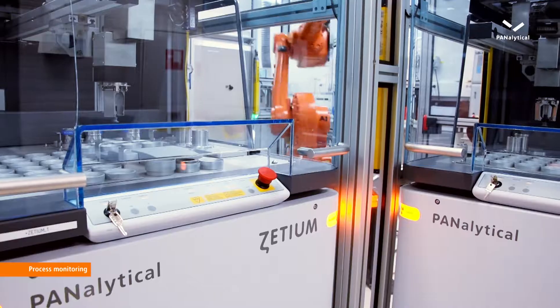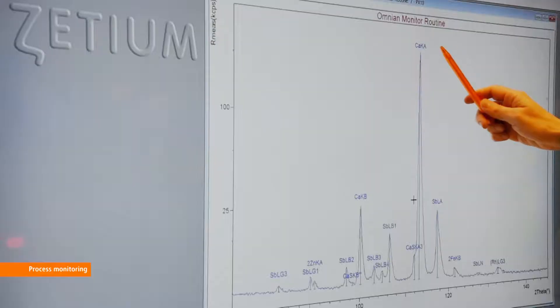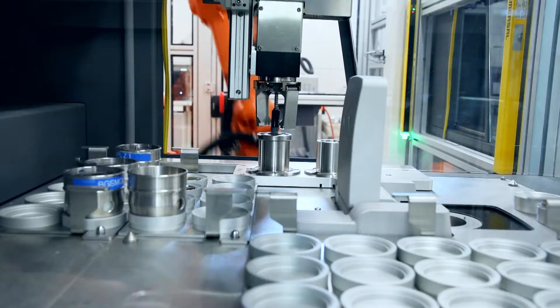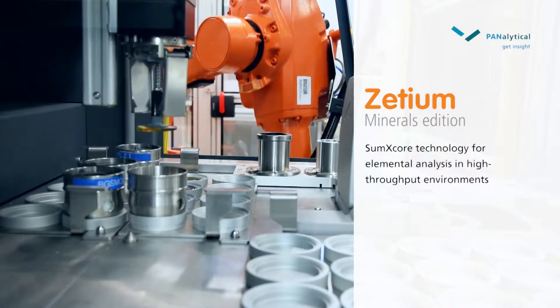The Virtual Analyst software makes expertise available to our customers and allows easy analysis. The Minerals Edition of Zetium can shorten your measurement times up to 50% compared to traditional technologies.